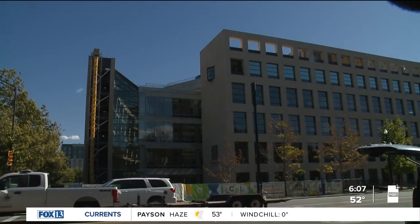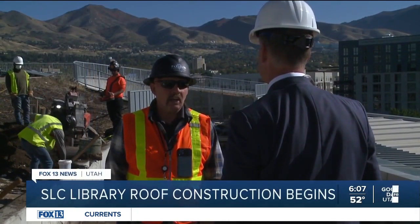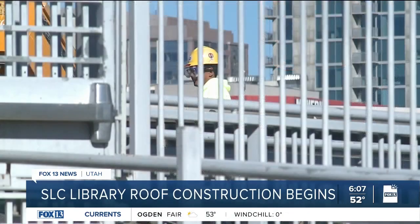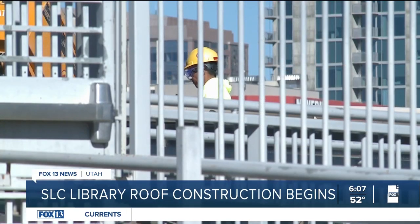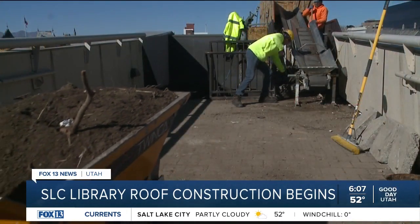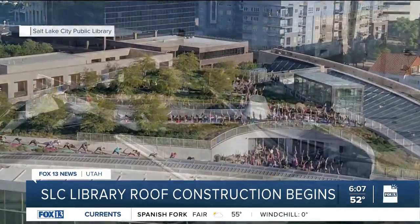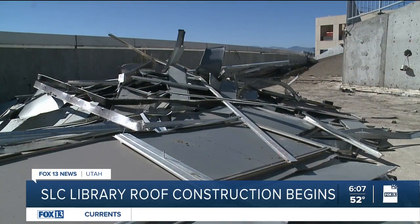The roof on top of the main library is going to be magnificent — it's a significant project. Scott Davis is the superintendent of the project. 50 workers up here are demolishing everything down past the waterproofing, turning what was once a space for anything from quiet reading to weddings to yoga into a pile of dirt and scrap metal.